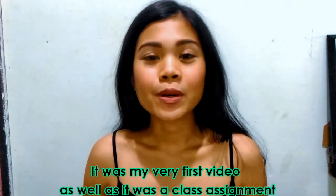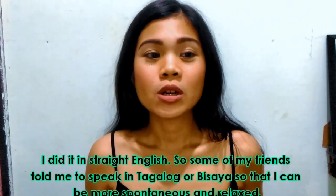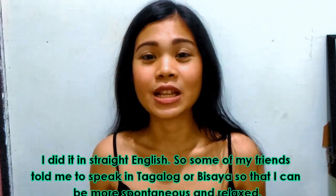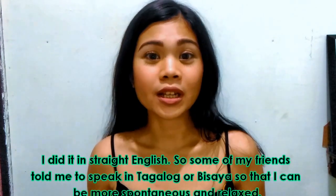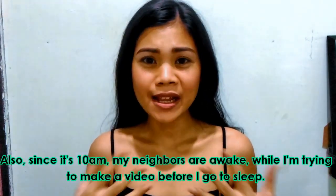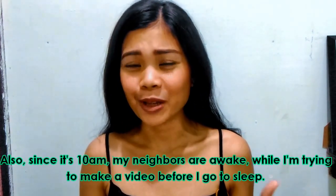It was my first video and I did it in straight English. Someone — actually many — told me that I should be more spontaneous and more relaxed, and the way to do it is to speak in Bisaya or Tagalog. But since I'm not yet that comfortable speaking in Tagalog, I prefer to use Bisaya and English.